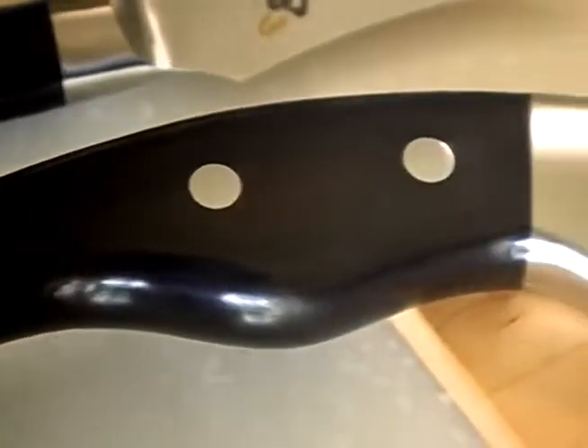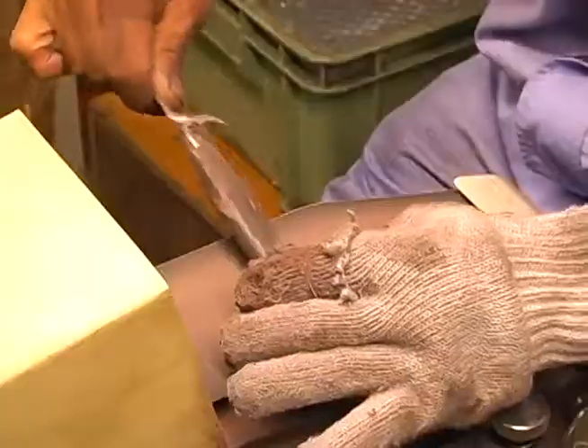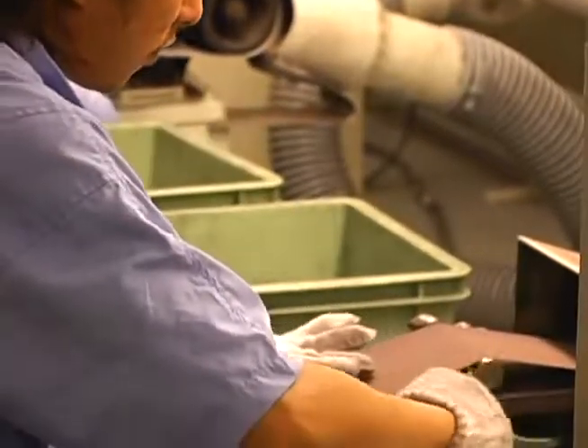Shun has become the knife of choice for distinguished chefs and home cooks. It is our goal to innovate and introduce new ideas. That kind of sense of destiny keeps me continuing this business. We are very proud to make what our customers are proud to own and use.